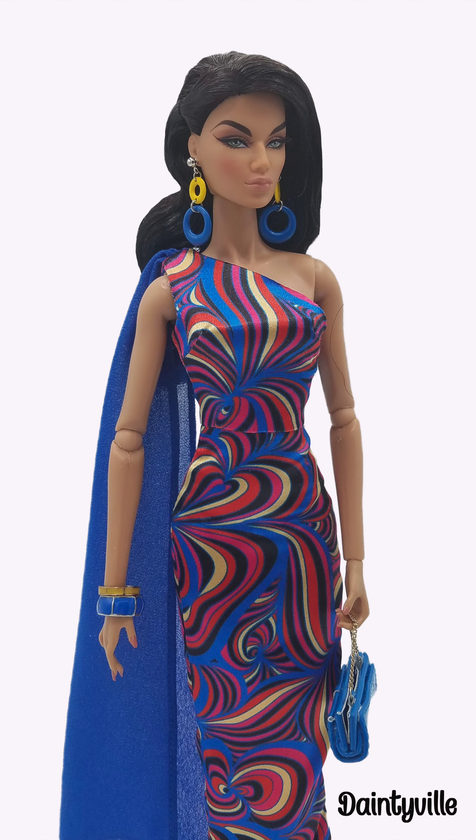At the Signs of Time store, she picked out a colorful, drapey, mod dress that looks great on her.